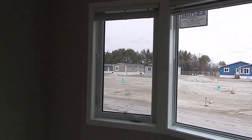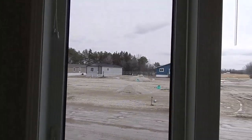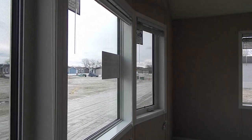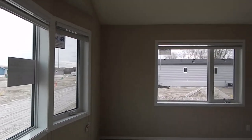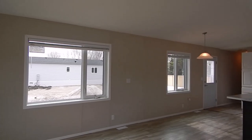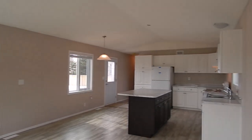These are all tri-pane casement windows, low-E argon gas — very efficient windows. Two inch blinds. Kitchen living room area here. We have cathedral ceiling throughout this area.